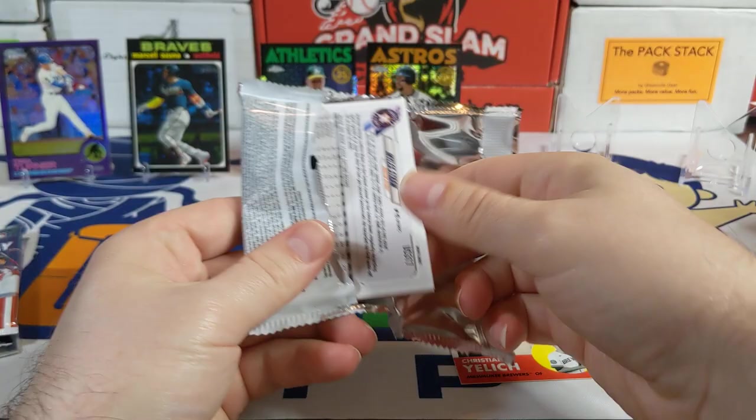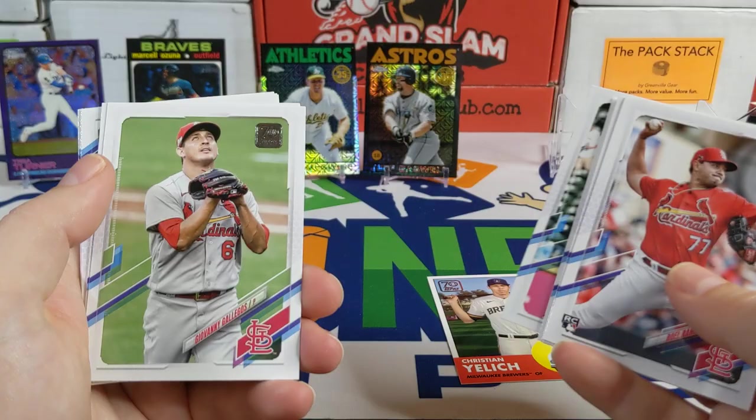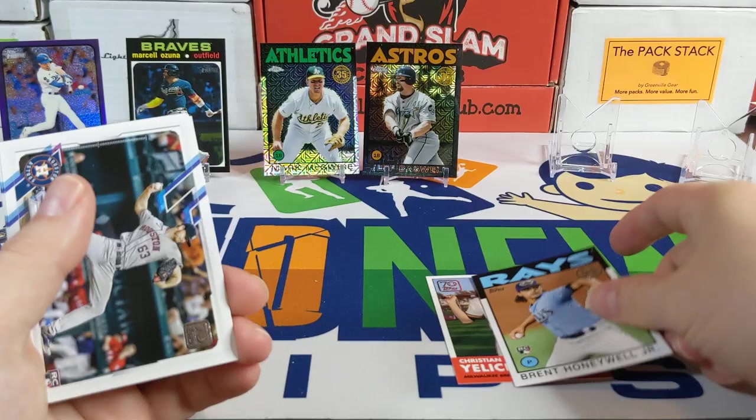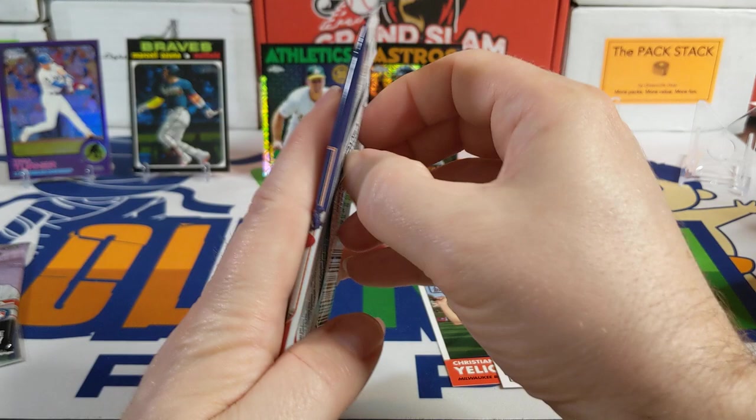Moving on to the 2021 Update pack. I like all the different variety they put in here. Spencer Turnbull no-hitter card, Chris Rodriguez rookie card, a Topps Flip action Zach Wheeler, Rick Honeycutt, and the '86 design rookie card — Brent Honeywell Jr. I love the '86 design. There's a nice Jake Cronenworth gold cup and Miles Straw.